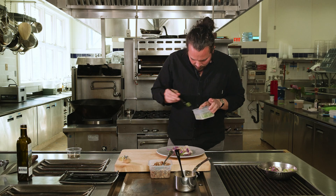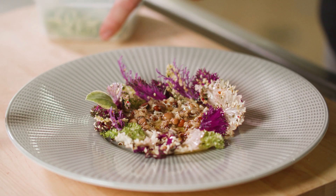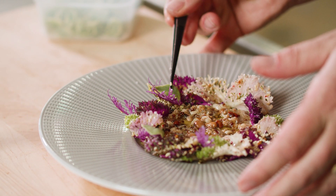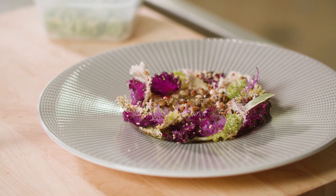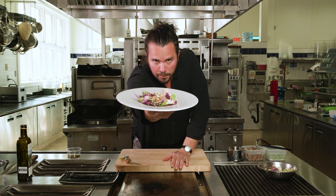Finishing the plate by tucking in a few little crystal lettuce leaves, and finally the petite kale.